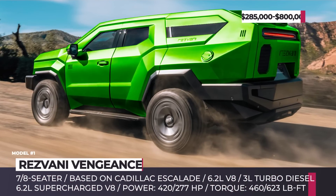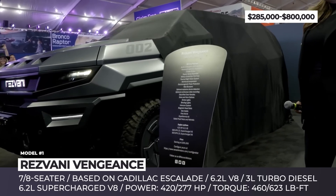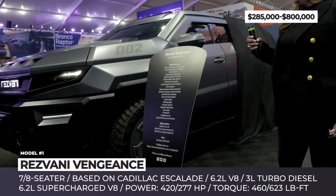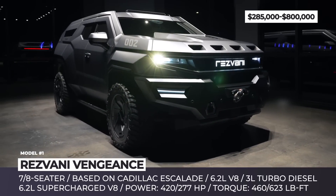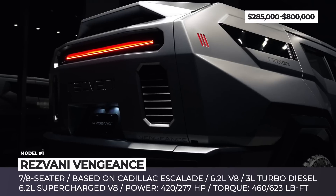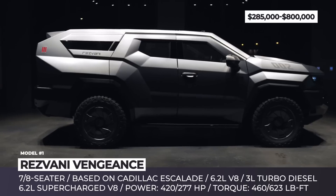Rezvani Vengeance. The American manufacturer of armored civilian vehicles, Rezvani Motors, introduced the most sizable and priciest vehicle based on the Cadillac Escalade SUV. Designed by digital artist Milan Ivanov, the Vengeance boasts a striking appearance reminiscent of a game vehicle.